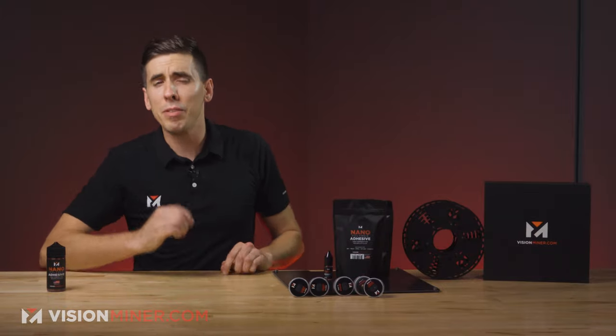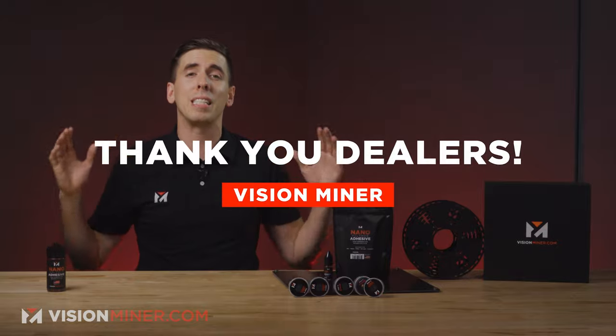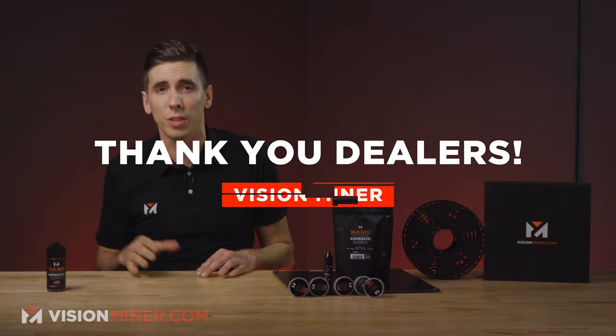Good day, y'all. Today we've got a special one. I'm giving a huge shout-out to all of our awesome dealers and resellers around the world.